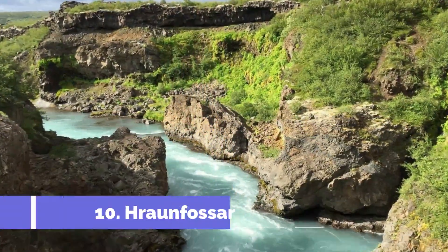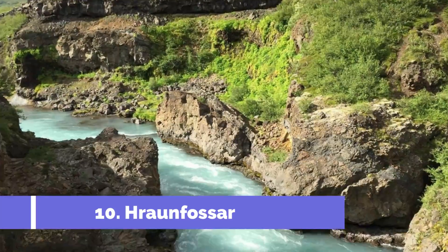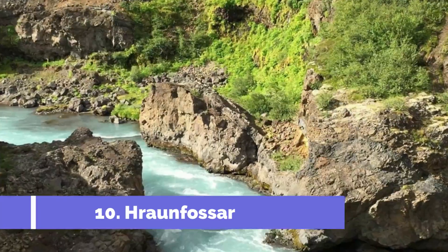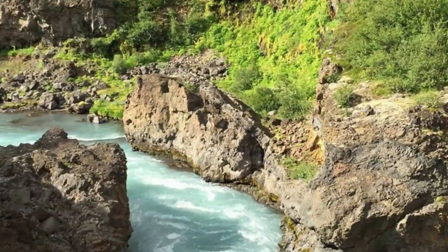Number 10. Hraunfossar. The beautiful falls of Hraunfossar make for a wonderful detour off the Ring Road in West Iceland as you travel back to Reykjavík. When you gaze upon this one, you might wonder where the water is coming from, as there is no river or lake in sight.